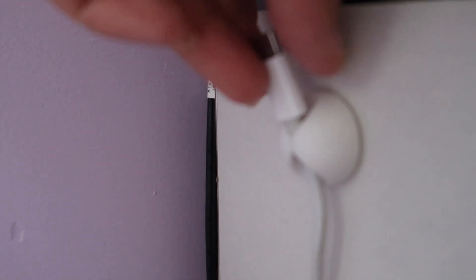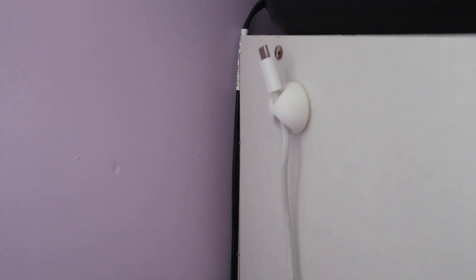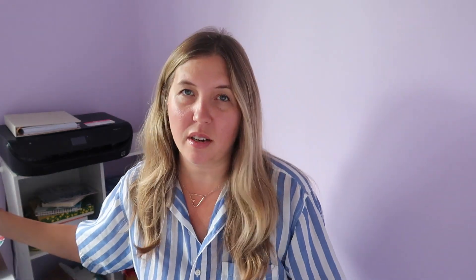I also got these little cable holders. Basically there is a sticky on the back, and wherever you want to put them you can stick them on your desk. I actually have one over here for my computer cord to go in — it just keeps the cords and everything really organized. I think there are five of these for a couple bucks, maybe even less. I was excited about that just to keep my cords organized.